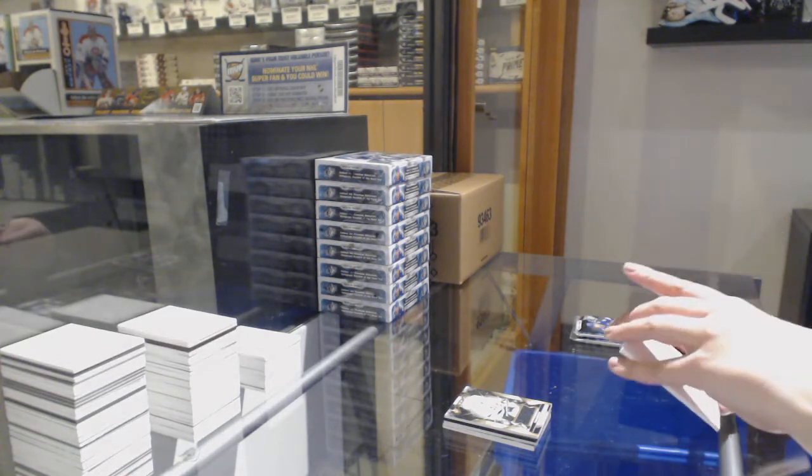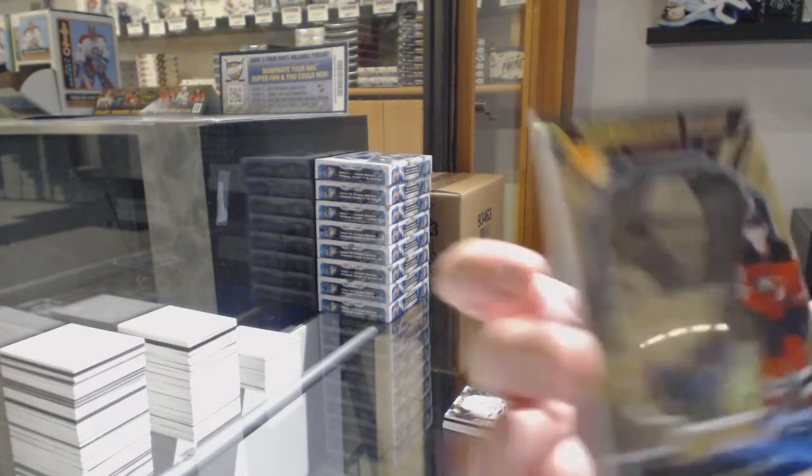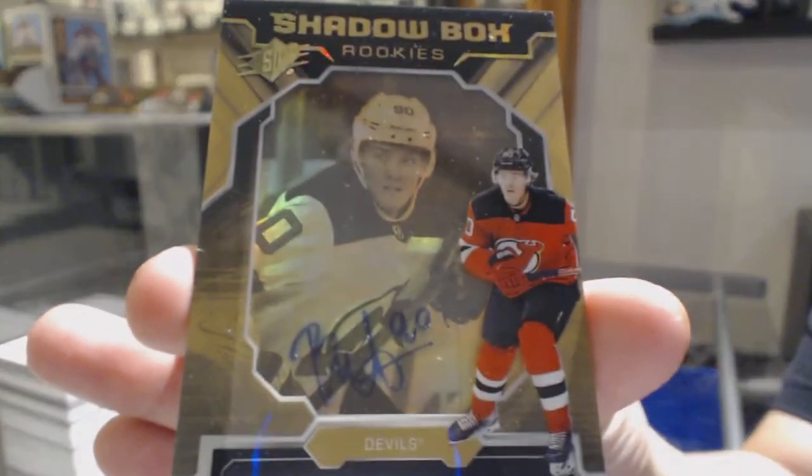We've got number to 150 Shadowbox Rookie Gold Auto for the New Jersey Devils.